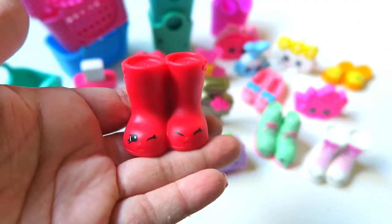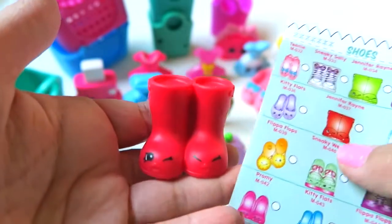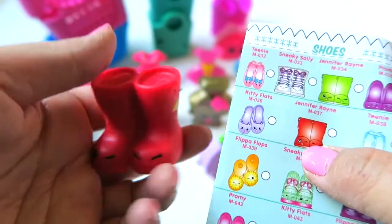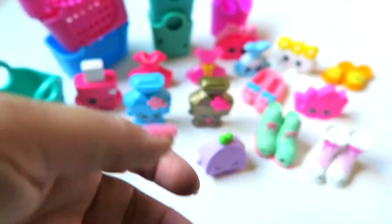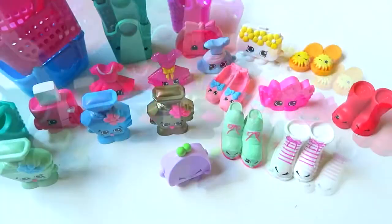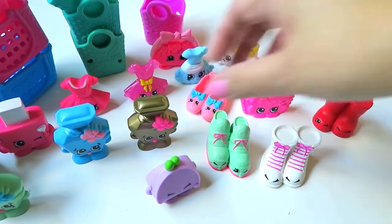Oh, this is Jennifer Rain! I think I have a different color one from my first batch — I had the green one before, I believe, and this is the red one. So here are all the Shopkins that I got this time!